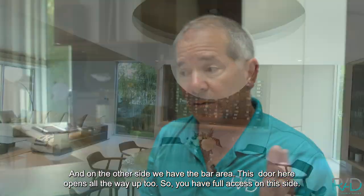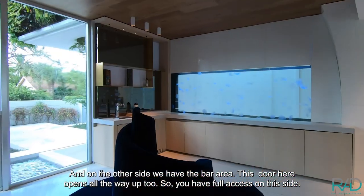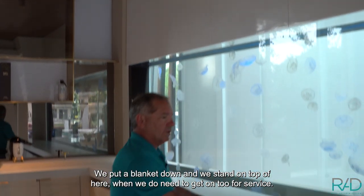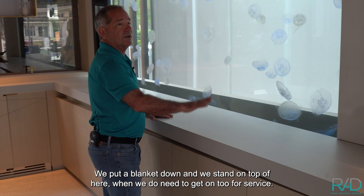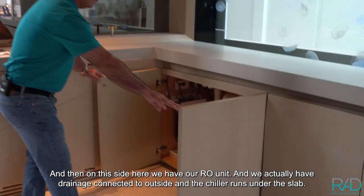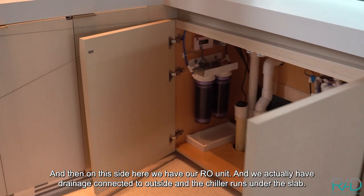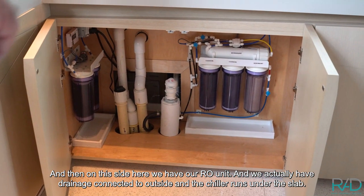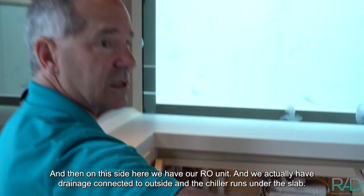On the other side, we have the bar area. This door here opens all the way up too, so you have full access on this side. We put a blanket down and we stand on top of here when we do need to get on top to service. And then on this side here, we have our RO unit, and we actually have drainage connected to outside, and the chiller runs under the slab.